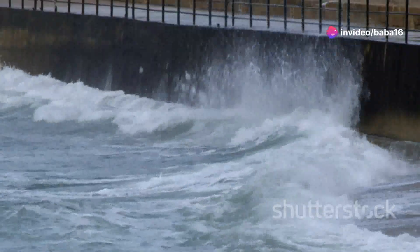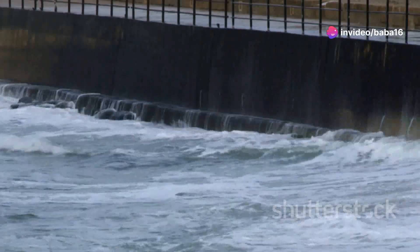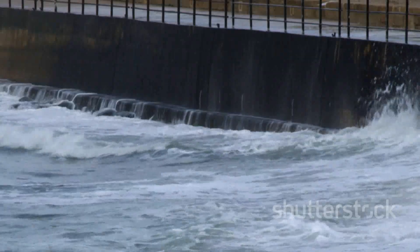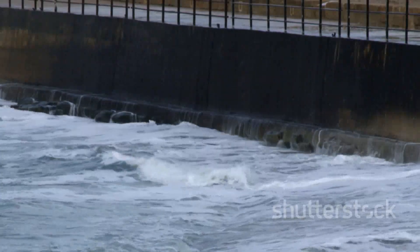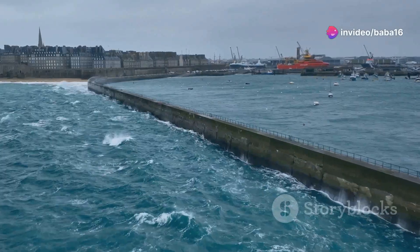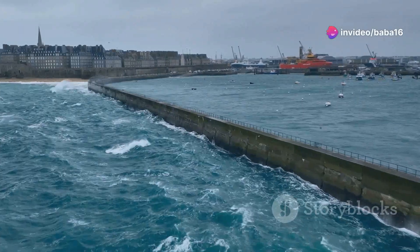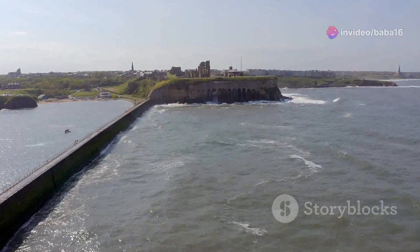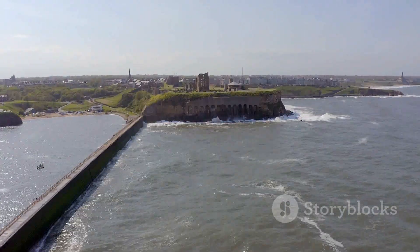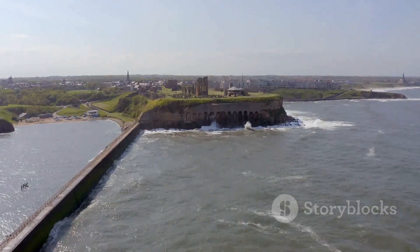The seawall doesn't break — it holds strong. It is a testament to human resilience and engineering. The wave retreats, leaving the land safe and secure. The seawall has done its job. This is the important work of seawalls all over the world. They are crucial in our fight against coastal erosion and flooding, essential for protecting our coasts from the constant force of the ocean, ensuring the safety of our communities and ecosystems.